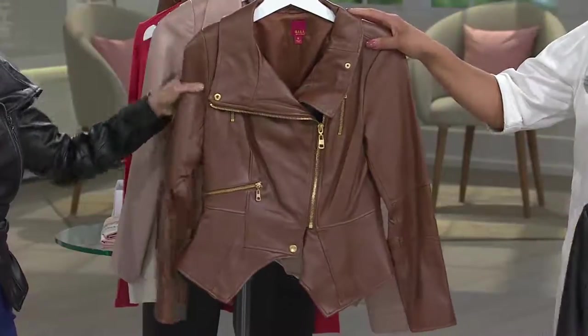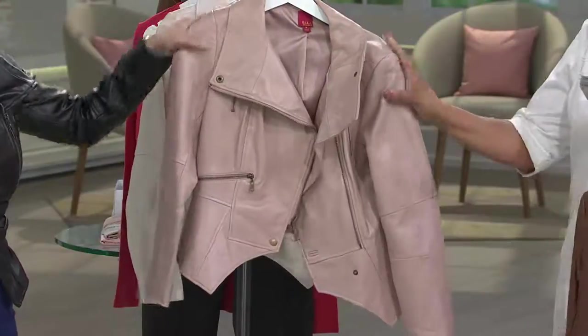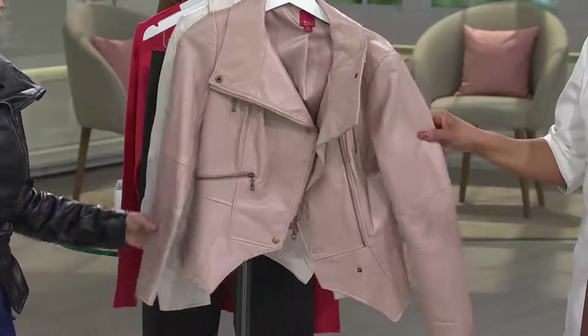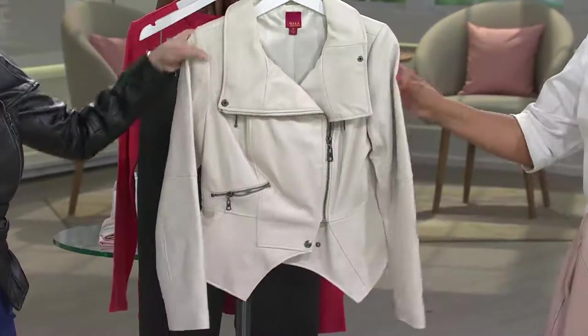We also have it in British tan, which is like a caramel — that is so nice. And blush: earlier when we were presenting the Ponte dress, you saw Michelle wearing this color. That's blush. So if you've got the dress and you want the jacket, and then chalk.